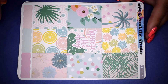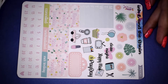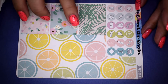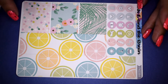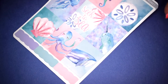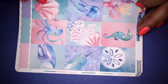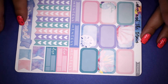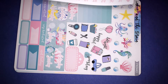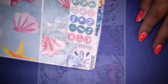The Squeeze the Day kit has pastel, summery colors you can also use for springtime. You get full boxes, half boxes, checklist, weekend banner, deco with palm leaves, date covers, date dots, and bottom washi — I love those little pastel citrus rings. The Seek the Sea kit also has beautiful pastel colors — she does pastels really well, but bold colors too. You get full boxes, half boxes, checklist, weekend banner, deco, date covers, labels, date dots on a separate page, bottom washi, icons, and washi strips.